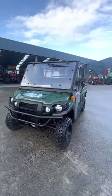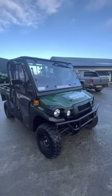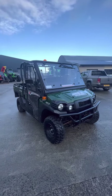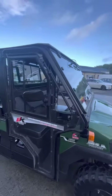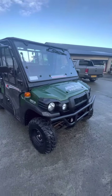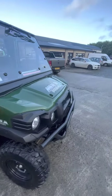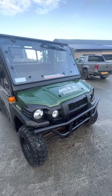Hi everybody, I'm just going to do a quick walk around on this 2019 Kawasaki Mule Pro DX full cab model. So we have an opening front window, rear window, and obviously full doors with an opening sliding window in them, a bull bar, and LED and normal bulb lights on the front with dip and main beam.